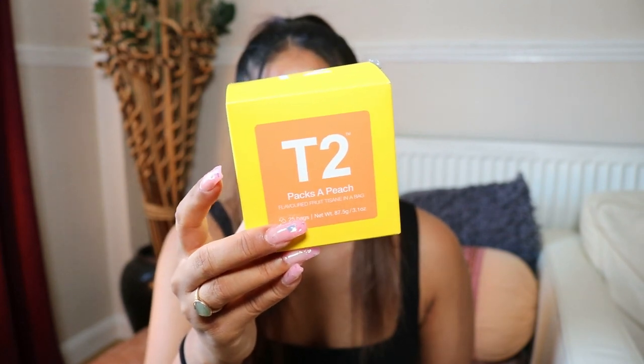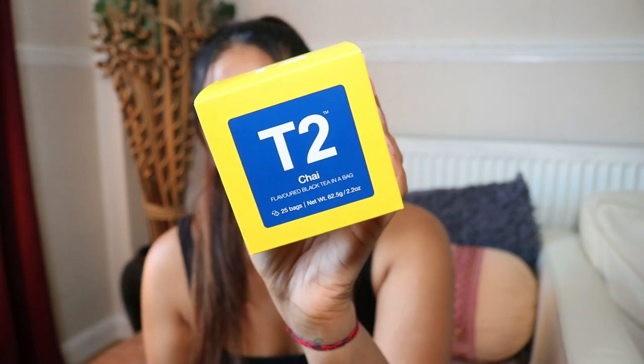I also got a black chai one — I haven't tried it yet but I'm gonna have it later. I've been really pleased with the peach and the Jade Mountain ones. I always used to walk past a T2 shop when I worked at my Bobbi Brown beauty counter but never went in. I've been trying to cut down on coffee — I haven't had coffee in weeks and I'm going more for green teas and natural teas.